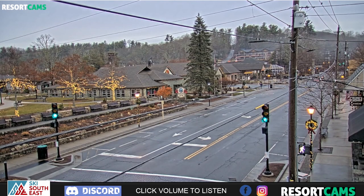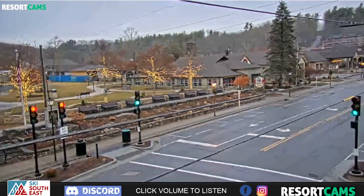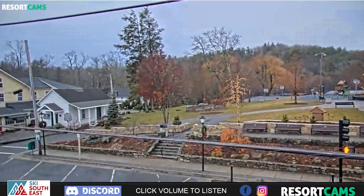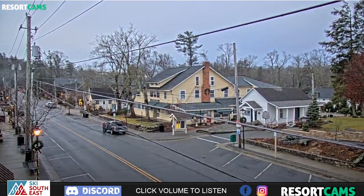Good morning everyone. It is December 2nd, Saturday at about 7:45 a.m., and this is a shot looking at our gorgeous brand spanking new downtown Blowing Rock web camera. More about that maybe in a few moments.